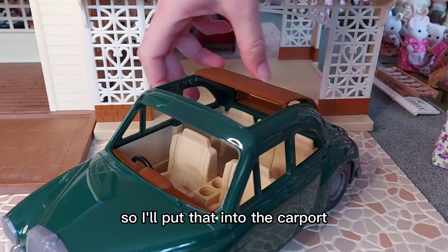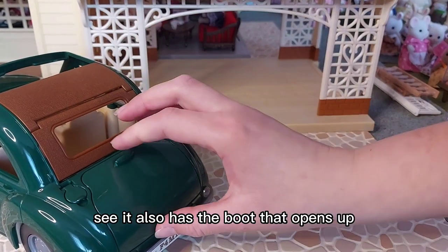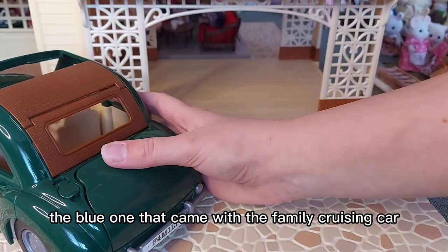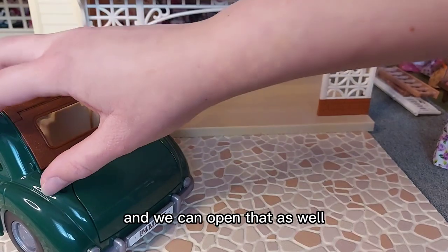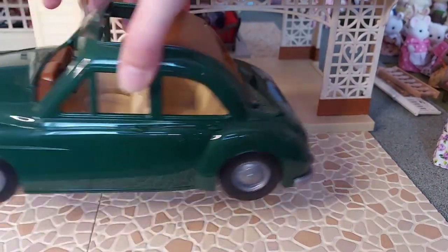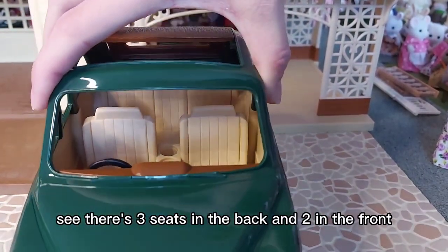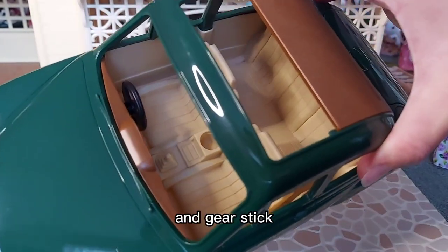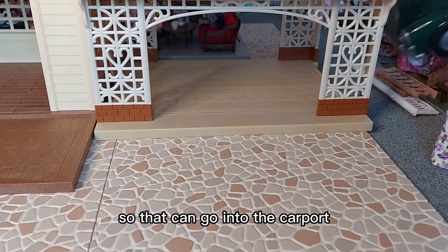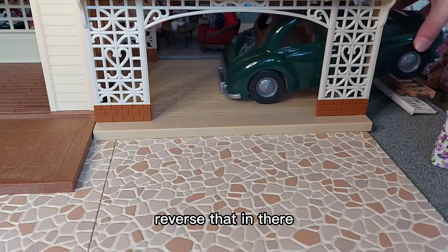I'll put that into the carport. You can see it also has a boot that opens up - I think you can fit a pushchair in there. The boot opens as well. It would be really cool if they had a petrol station in Sylvania. There are three seats in the back and two in the front with cupholders and a gearstick. So that can go into the carport - reverse it in there.